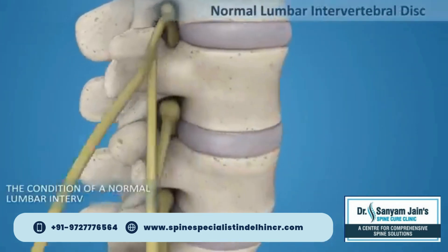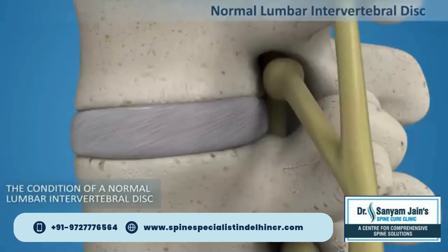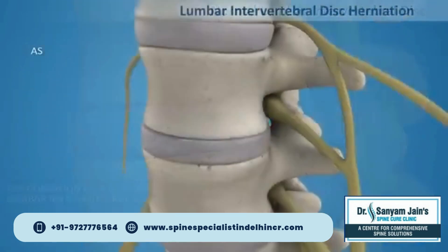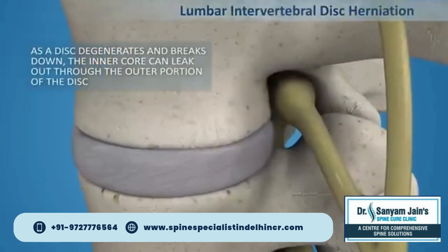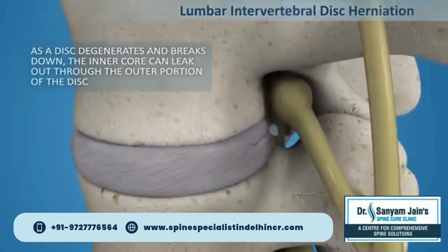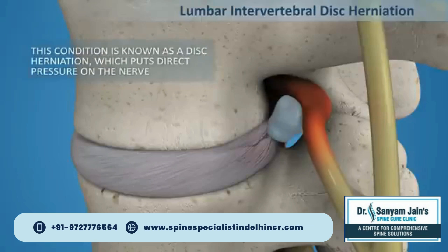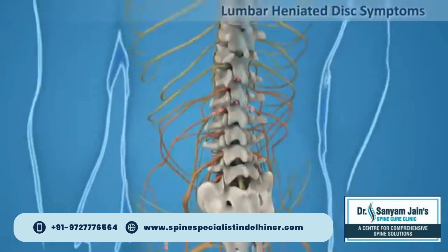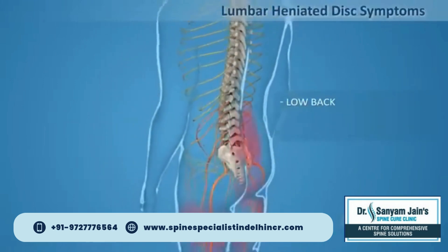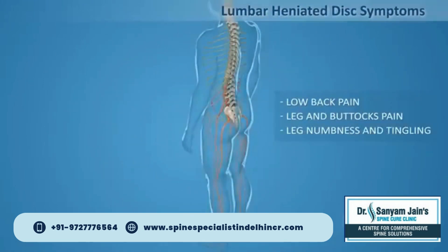This is the condition of a normal lumbar intervertebral disc. As a disc degenerates and breaks down, the inner core can leak out through the outer portion of the disc. This condition is known as a disc herniation, which puts direct pressure on the nerve. Lumbar herniated disc symptoms include low back pain, leg and buttock pain, leg numbness, and tingling.